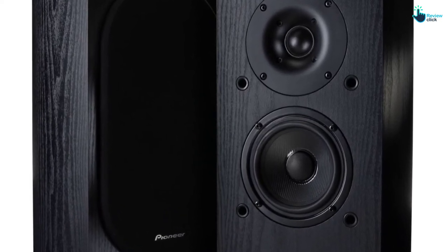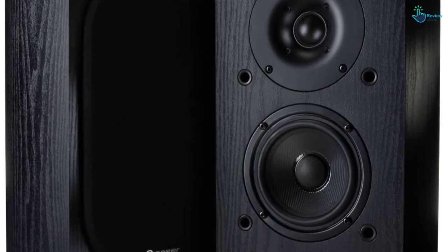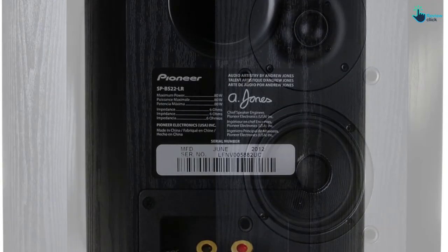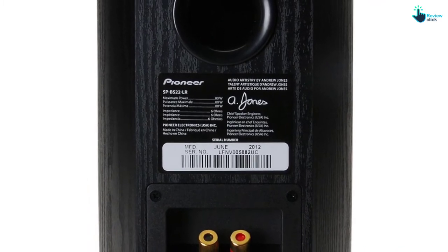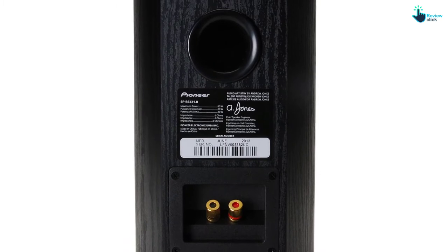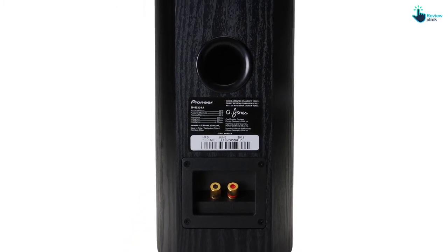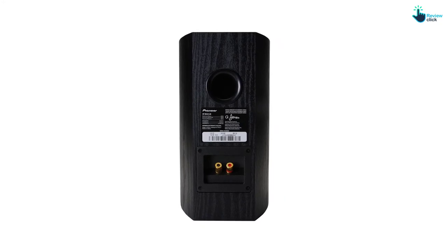These connectors are compatible with banana plugs, bare wire ends, pin connector and spade. With 5.1 digital surround sound of these speakers, you have the best opportunity to hear DTS tracks the way the producer intended. With the flexible setup, you can connect multiple devices which include TV, MP3 music player, gaming console and much more.